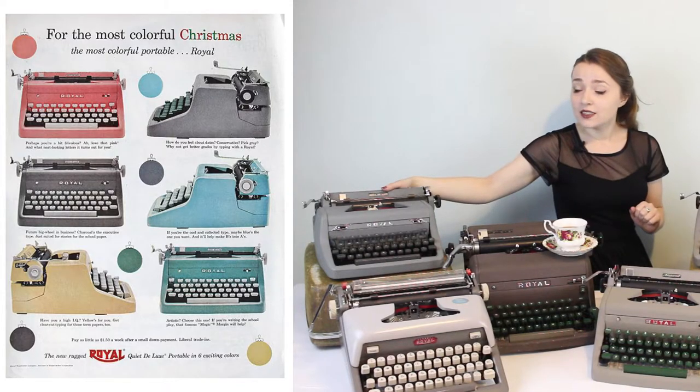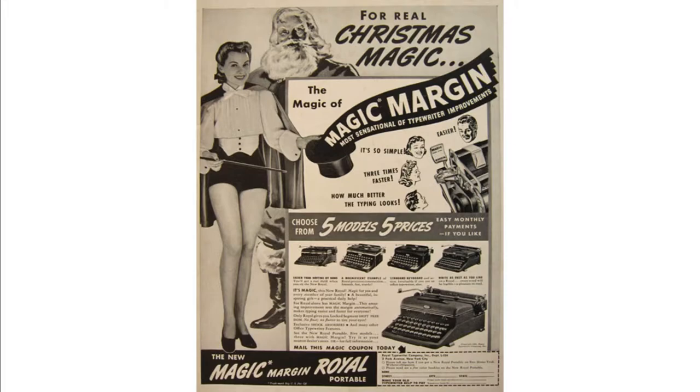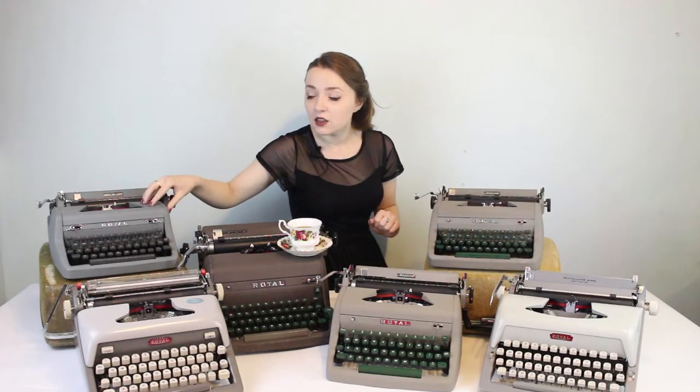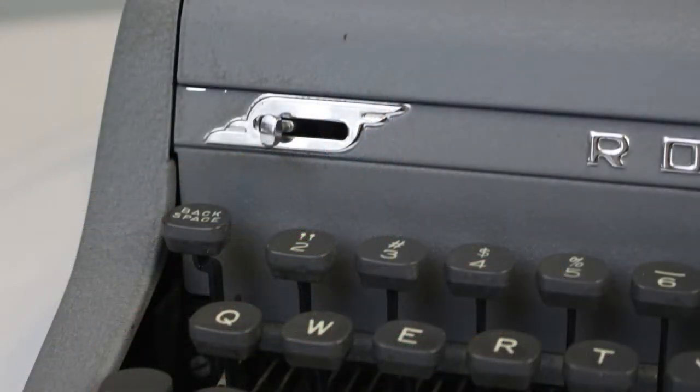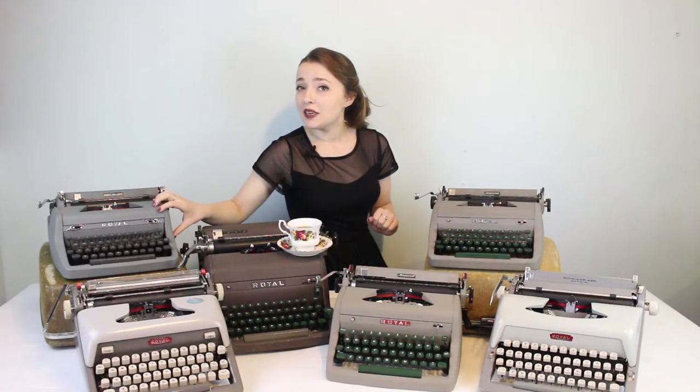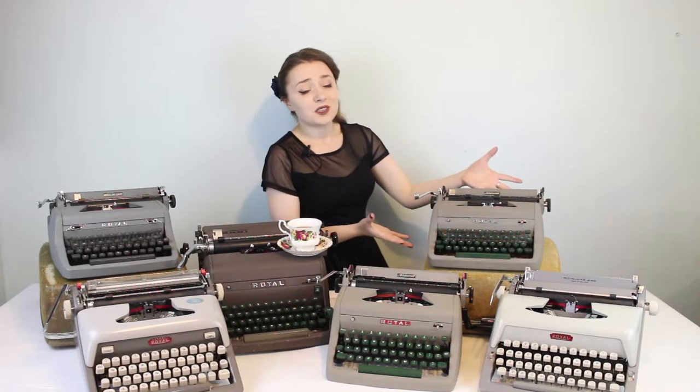The Royal Quiet Deluxe is one of the first typewriters to feature magic margins on the portable typewriters. This one from 1951 is a little older in this style — you can tell by the wing-shaped badges around some of the selectors on the front. This typewriter body might seem familiar because it's also the same body design used on a few other Royal portable designs including the Arrow, the Champion, and the Royal Aristocrat.